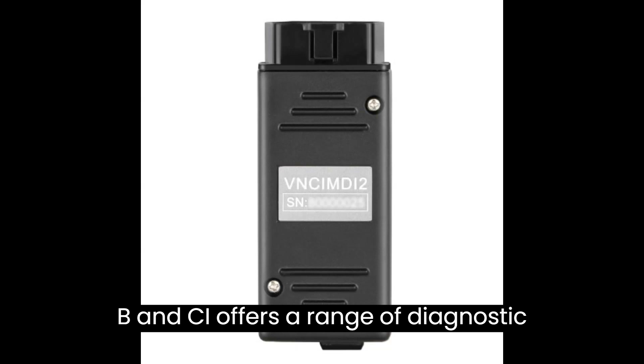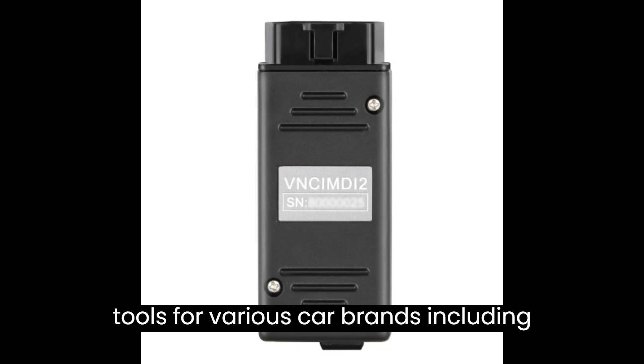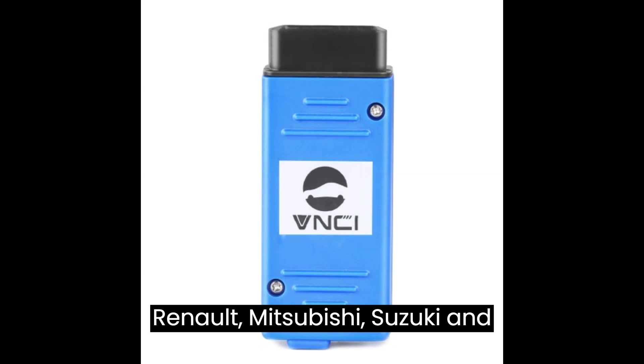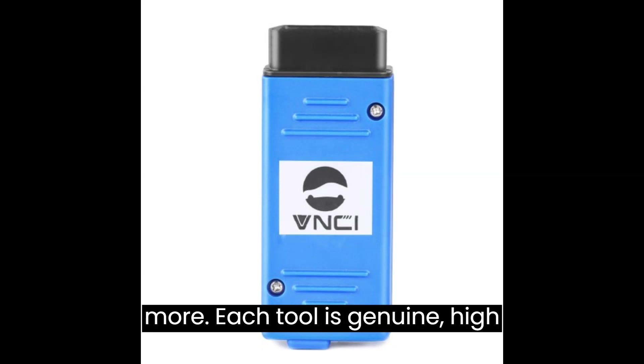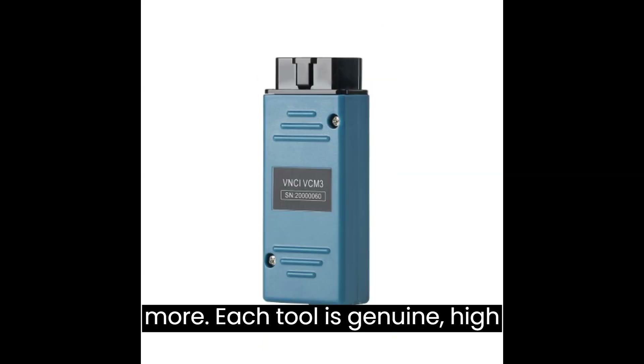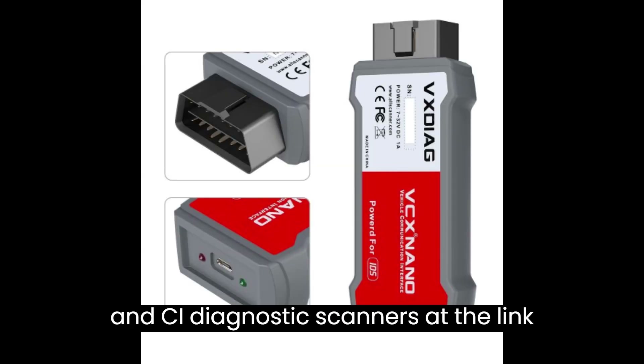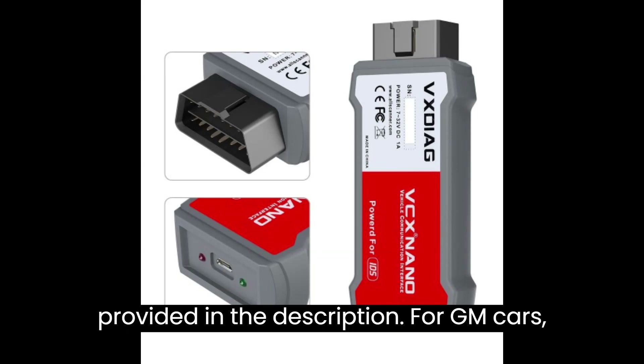VNCI offers a range of diagnostic tools for various car brands including GM, Ford/Mazda, VW, Porsche, Jaguar, Land Rover, Nissan, Renault, Mitsubishi, Suzuki, and more. Each tool is genuine, high quality, and available at affordable prices. You can find all the original VNCI diagnostic scanners at the link provided in the description.